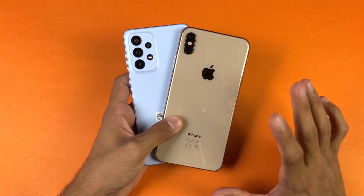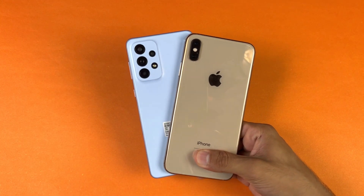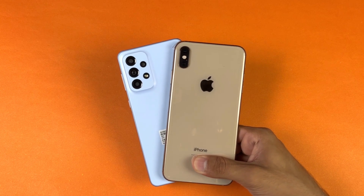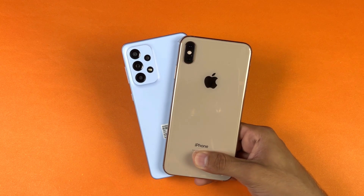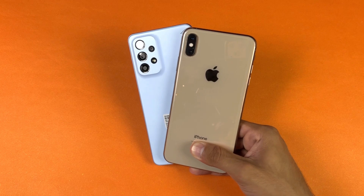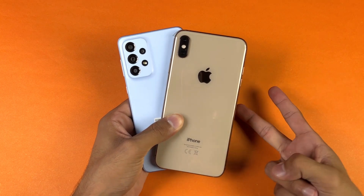The A33 5G has a 5000mAh battery with 25W fast charging support, but no charger included. The iPhone 10X Max has a 3174mAh battery with a maximum of 15W fast charging, and only a 5W adapter in the box. That's about it — thank you so much for watching this speed test comparison between the Samsung Galaxy A33 5G vs the iPhone 10X Max. Let me know your thoughts in the comments, subscribe for daily tech videos, and I'll see you in the next video. Peace out!